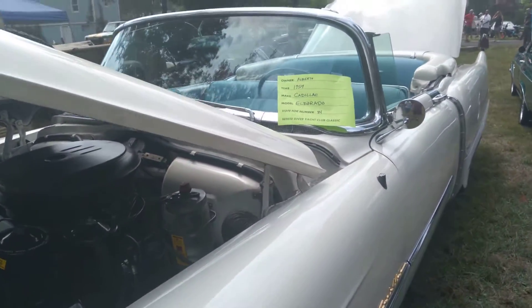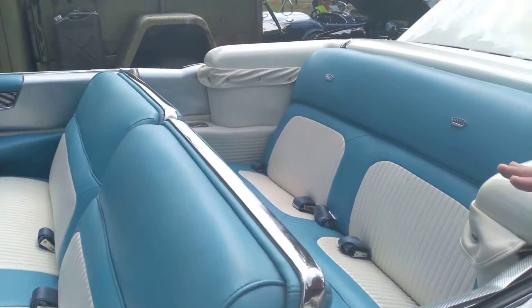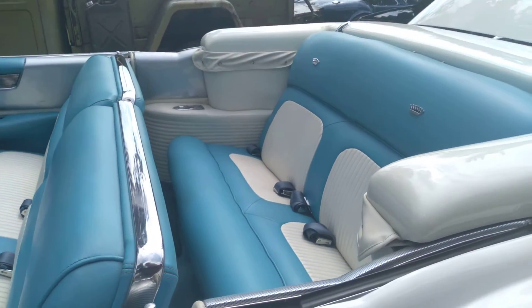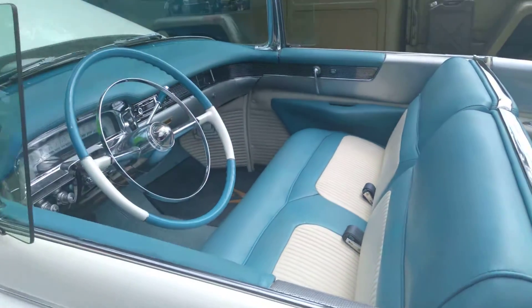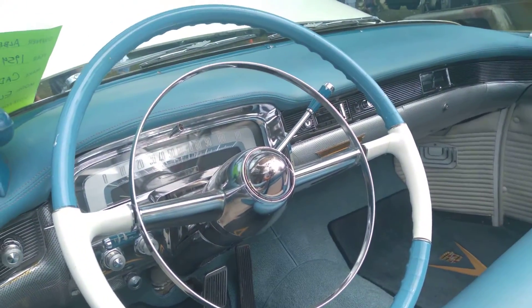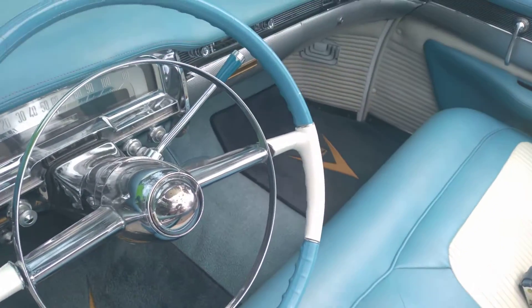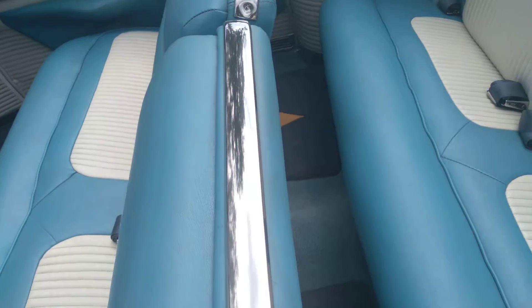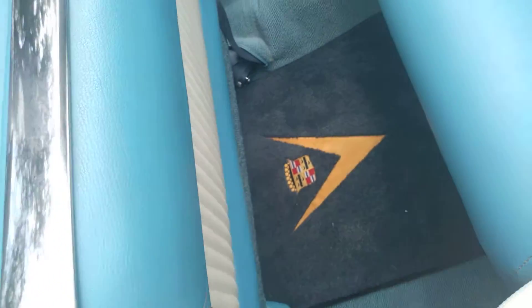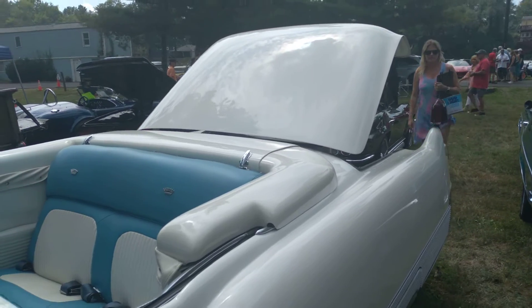Moving around to the interior — this is the correct interior color and the correct interior style for this vehicle. It's the correct carpet. The interior has been replaced; this isn't the original 1954 interior, but this is exactly what the interior would have looked like when it rolled off the showroom floor.